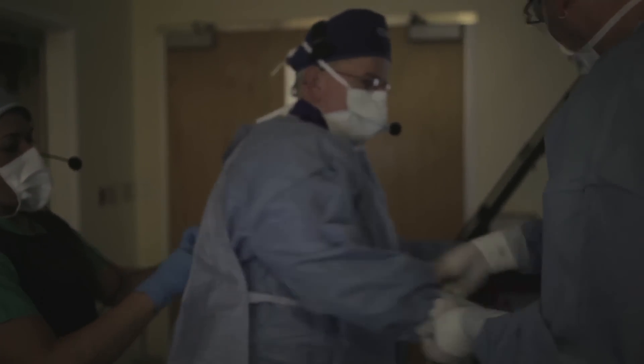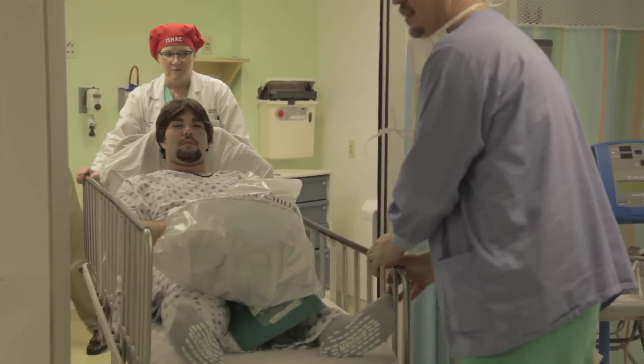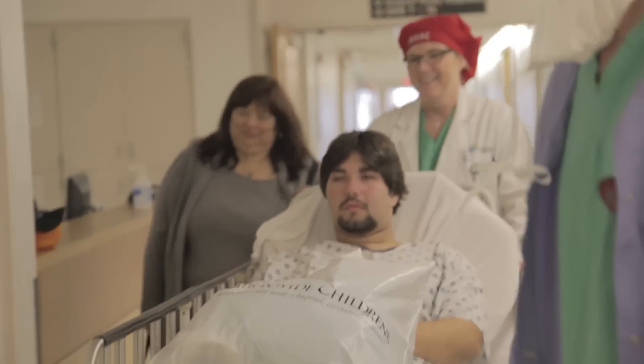We'll measure his blood pressure in all the chambers, and we'll measure the amount of oxygen in all of his chambers. He has four chambers in the arteries. Then we'll take a movie picture — we call it an angiogram — and it will show us exactly where his current problem is. After we do all that, there's a series of things we have to do before we're ready to put the valve in.